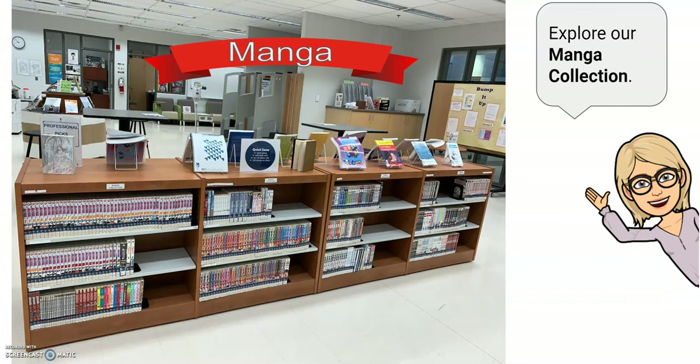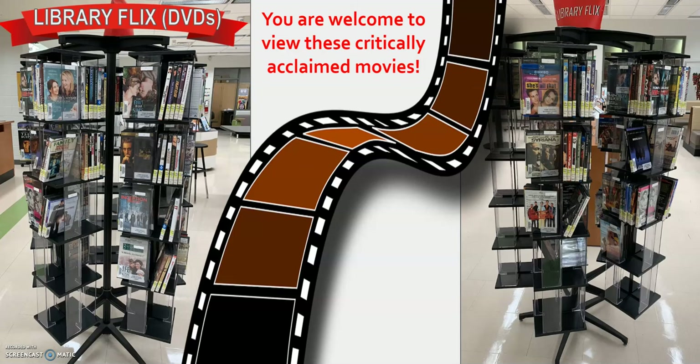When you enter the Library Learning Commons, on your left you will see our manga collection. Our manga collection is growing with the latest and greatest releases, so when you come in September, definitely explore it. Next to our manga collection, you will see our DVD collection — we call it LibraryFlix. It contains hundreds of DVDs and a great variety of critically acclaimed movies.